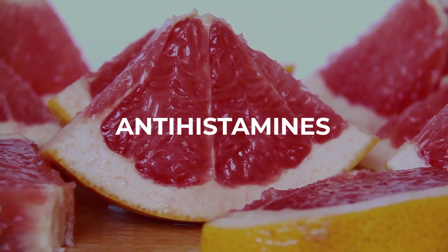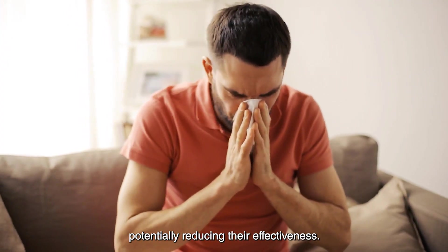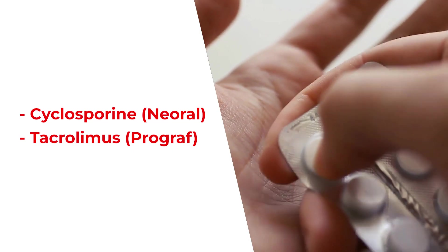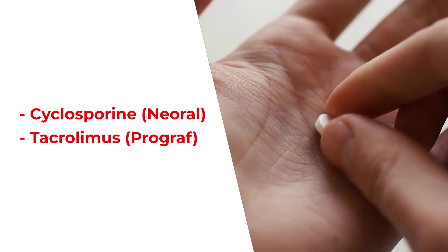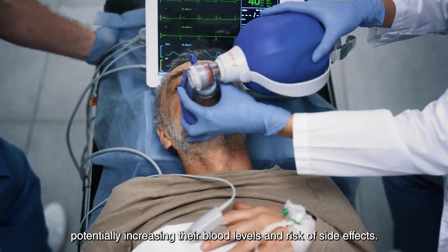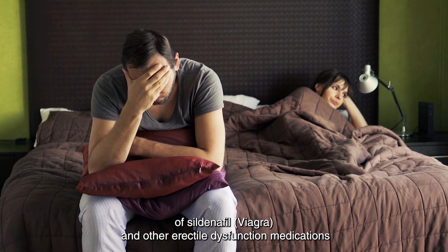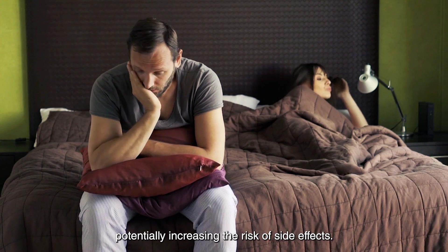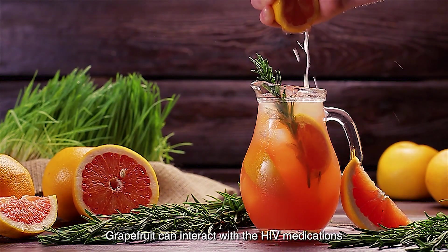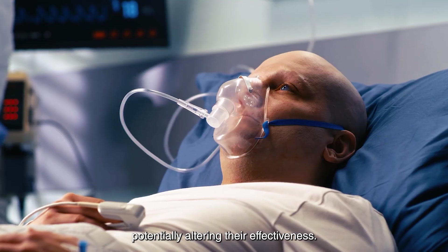5. Antihistamines: Grapefruit can interact with some antihistamines such as fexofenadine, allegra, potentially reducing their effectiveness. 6. Immunosuppressants: Grapefruit can interact with medications like cyclosporine, neoral, and tacrolimus, prograf, which are used to prevent organ transplant rejection, potentially increasing their blood levels and risk of side effects. 7. Erectile dysfunction medications: Grapefruit can increase the blood levels of sildenafil, viagra, and other erectile dysfunction medications, potentially increasing the risk of side effects. 8. Protease inhibitors: Grapefruit can interact with HIV medications like saquinavir, invirase, and ritonavir, norvir, potentially altering their effectiveness.